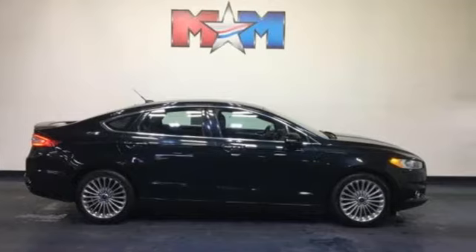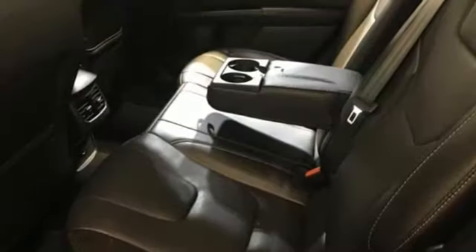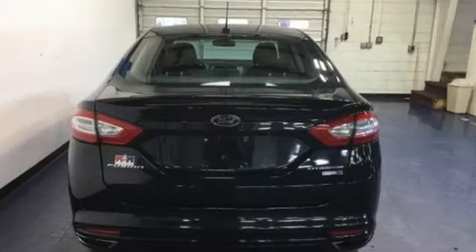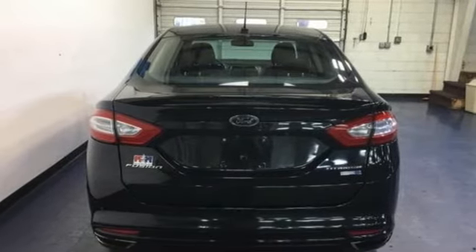Ford has won over millions of loyal customers with a wide range of value-driven vehicles. Someone is going to drive this fantastic vehicle off the lot. It should be you. Test drive it today.